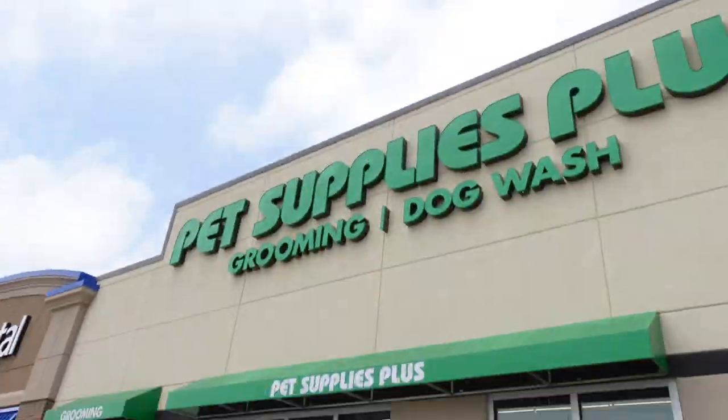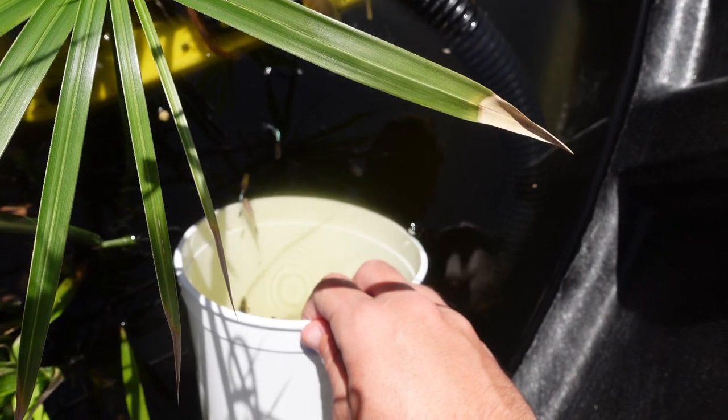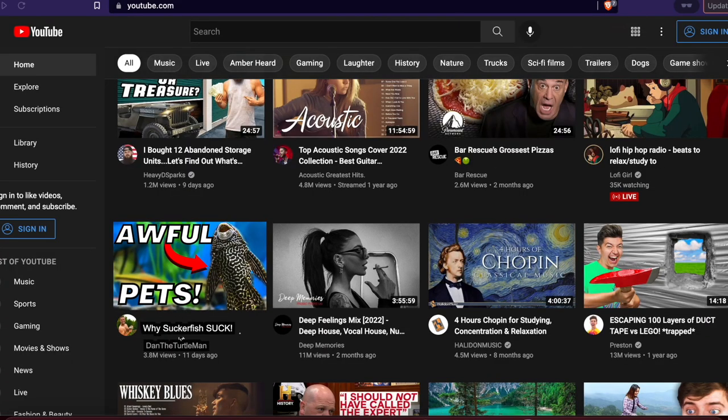So you grab your wallet and your keys, hop in your vehicle, take your happy butt down to the closest pet store, go in, find the fish section, find what you're looking for, say 'one please,' get your little fish, release it in the aquarium and think nothing of it — until one day you're scrolling and you see a video like this and you click on it.